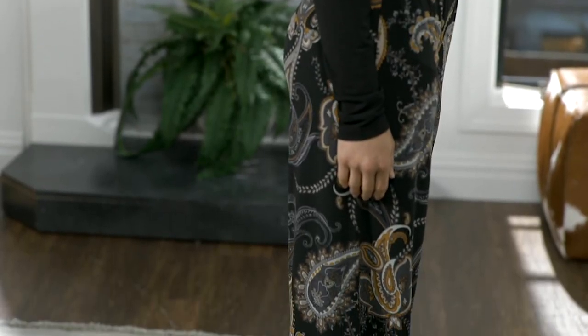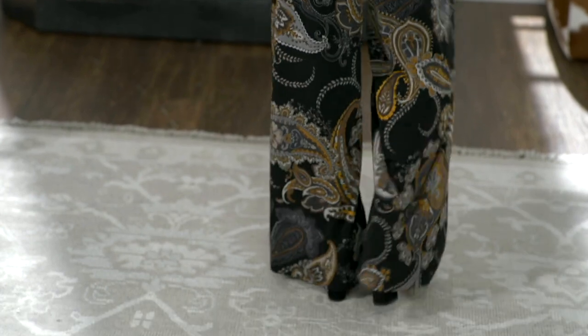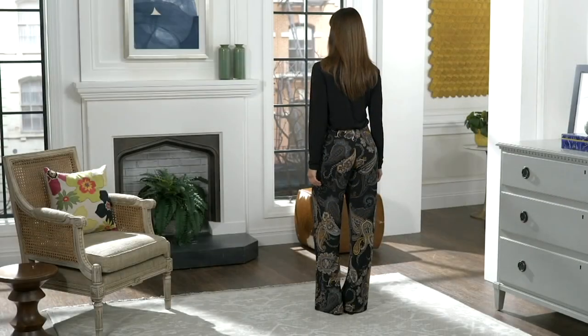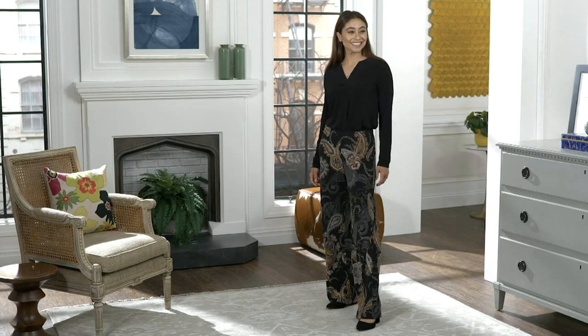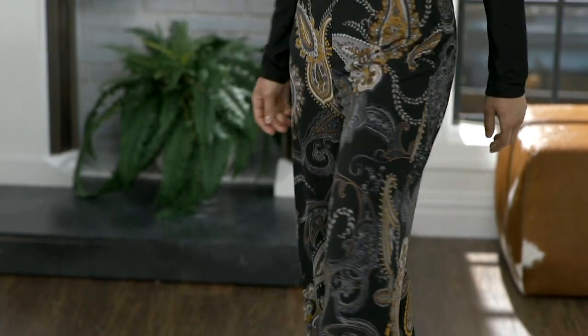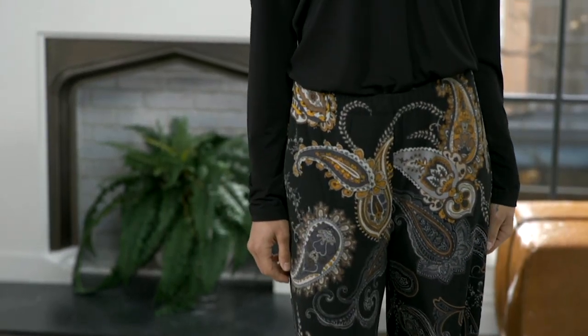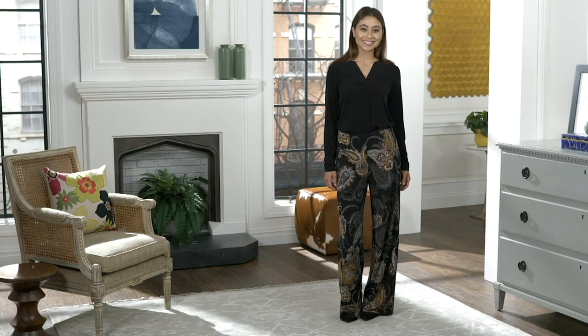I love a wide leg pant. Item number A384876. This is the liquid knit pull-on wide leg pants. Look at that clearance sale price, $35.93. You are saving over 40% off the regular QVC price, so that is over a $27 savings.